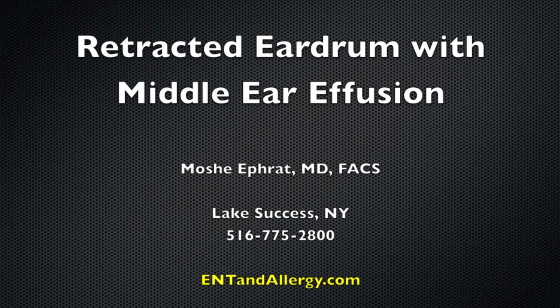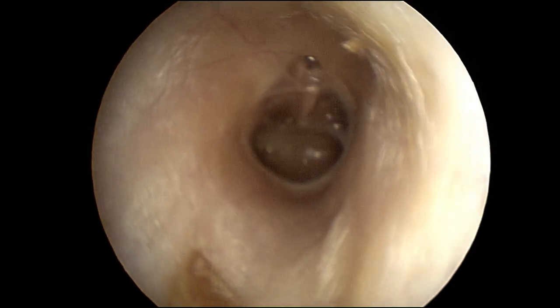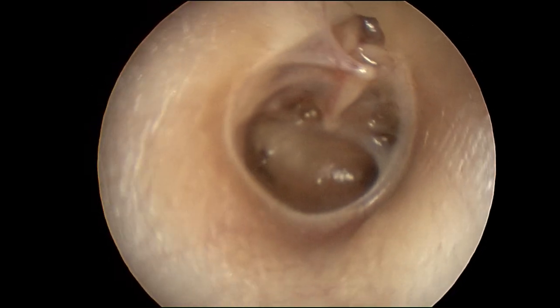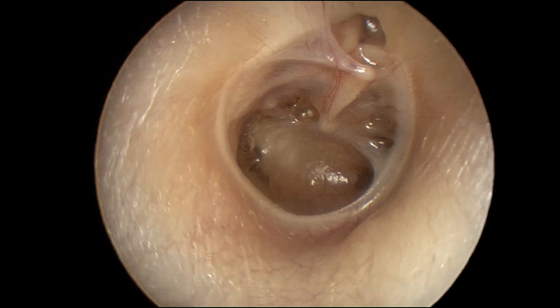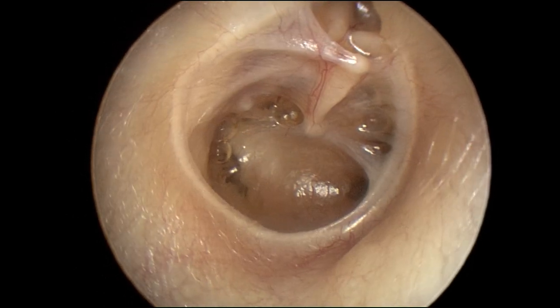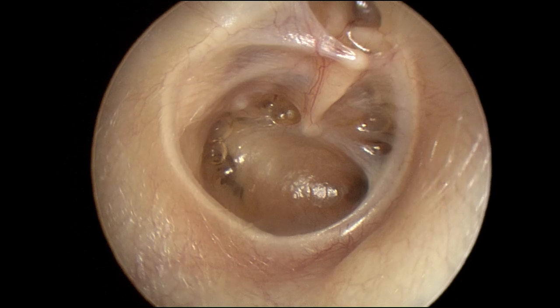Today we have an illustration of a retracted eardrum with a middle ear effusion. Retraction of the eardrum means the middle ear space is actually creating negative pressure and sucking the eardrum into it. Here we can see that illustrated with middle ear fluid as well as air bubbles in the middle ear space.